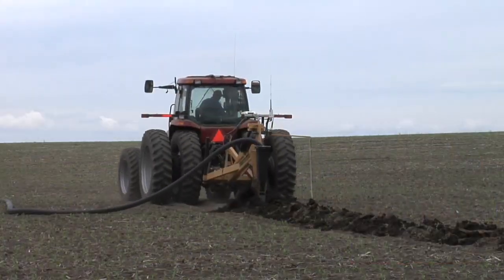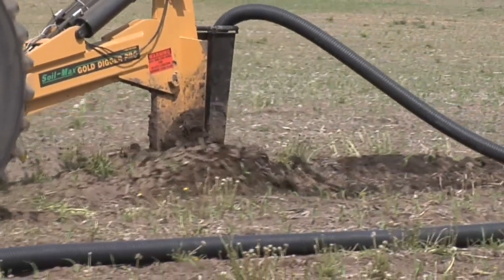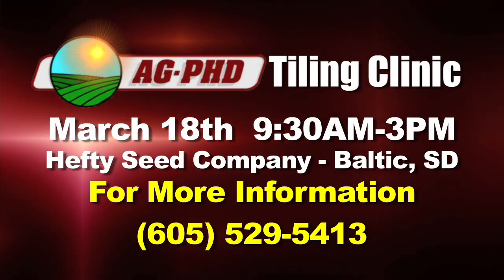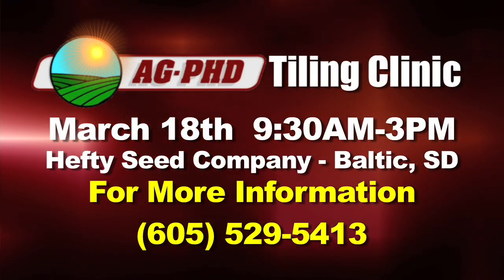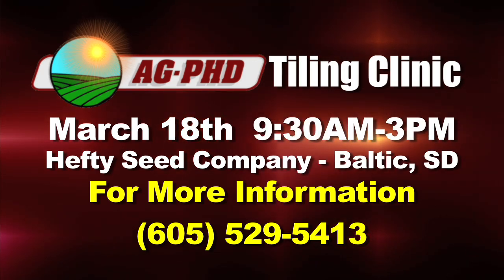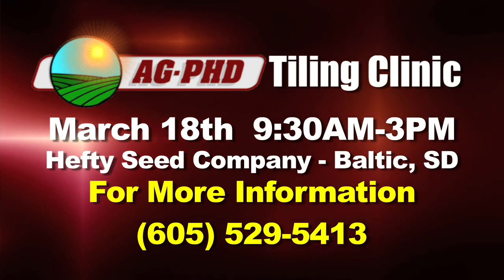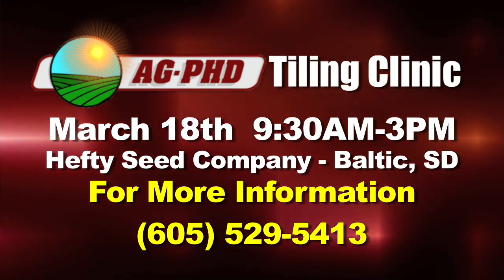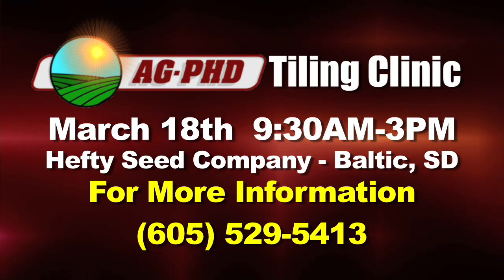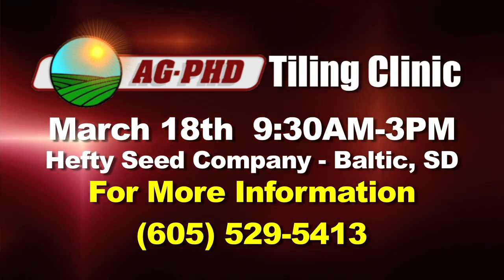During our Farm Basics time today we wanted to talk about tiling and how much money a farmer can actually make doing his own tiling himself. Before we get into all this, we are going to have a tiling clinic at our studio in Baltic, South Dakota, right on our farm on March 18th. If you're interested, just get a hold of us and let us know you're coming. It would be from 9:30 a.m. to 3 p.m. and we'll run through everything you need to know about doing tile yourself on your farm.